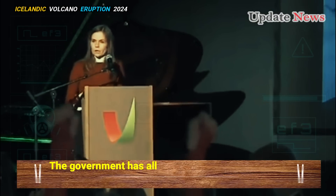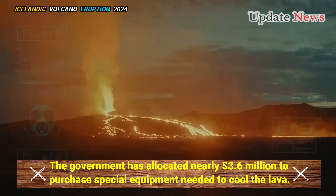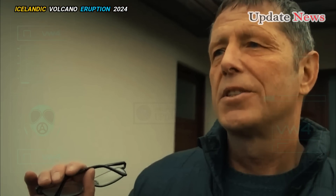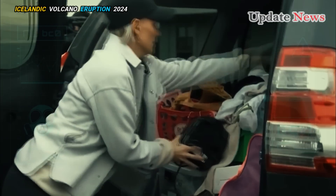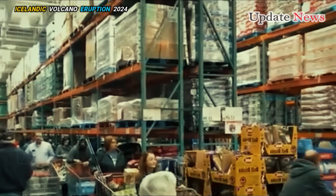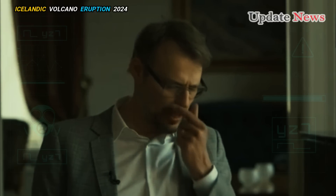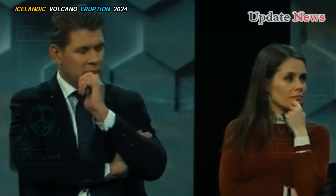The government has allocated nearly $3.6 million to purchase special equipment needed to cool the lava. The equipment, including powerful pumps and long pipelines, is also capable of extinguishing forest fires, making it a versatile tool in the nation's emergency response system. Although technically easy, the process requires large water resources and strong infrastructure to be effective.